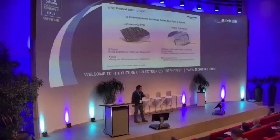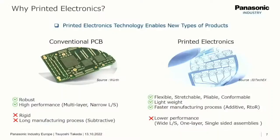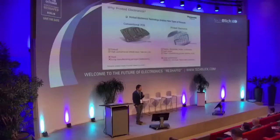Why printed electronics? Conventional PCBs' manufacturing has a long history and is a well-established technology. While conventional PCBs are robust and high-performance, they are typically very rigid. However, people are not hard, flat, and rectangular, so conventional PCBs may not be the best solution for on-body applications.